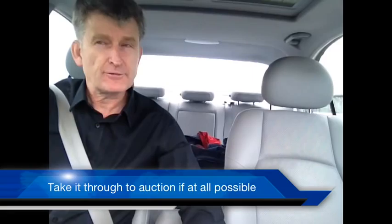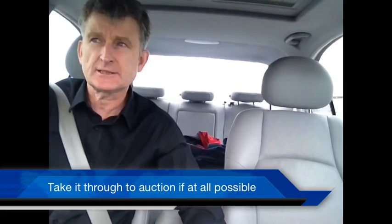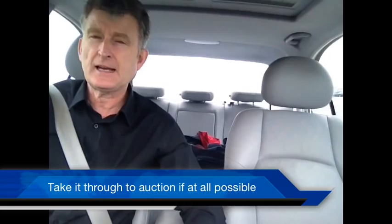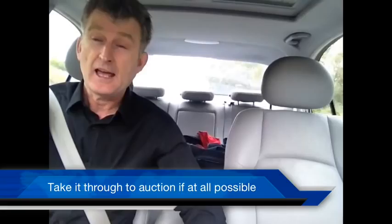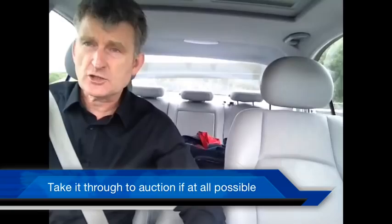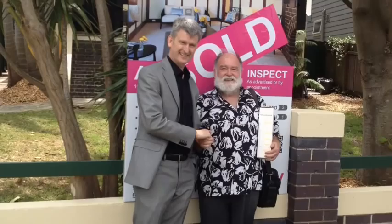What's the learning from all of this? When you've got a few interested parties, the learning for me is: run it true to auction — do not sell prior. Very tempting to sell prior, but the learning from today is that the offers prior to auction were quite significantly less than what the properties eventually sold for at auction. So keep it cool, keep your nerve, take it true to auction if at all possible. Additional bonus: having the property featured in the Sun Herald the following day with the vendor, purchaser, and agent — very satisfying.